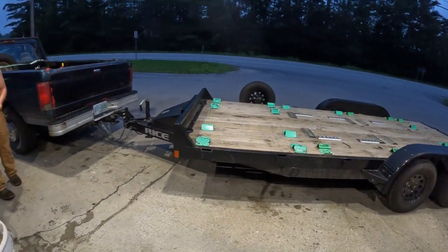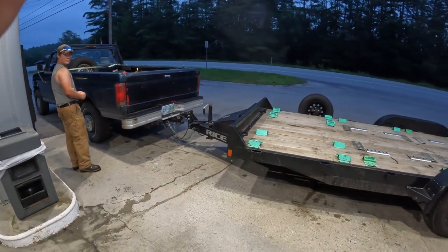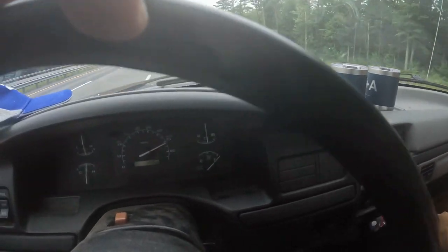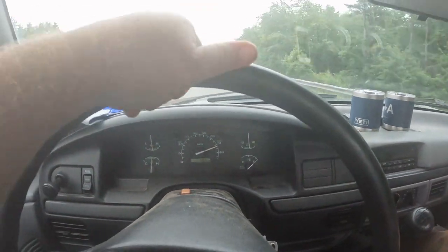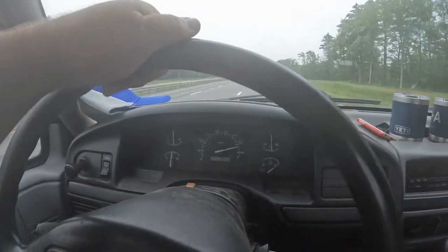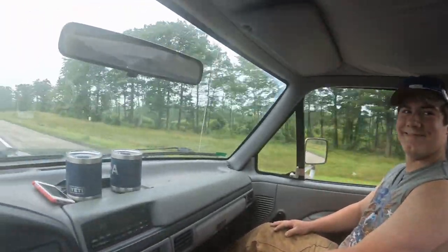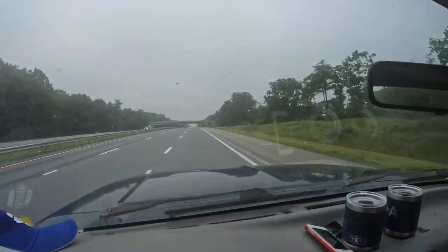We are literally pushing the laws of physics and capabilities here, so hold my beer — we're gonna try something. We're on I-95 doing 75 in the old truck. It's a damn good thing we redid all the parts and pieces on this motor yesterday; this truck's never run so good. Let's hope our luck holds.